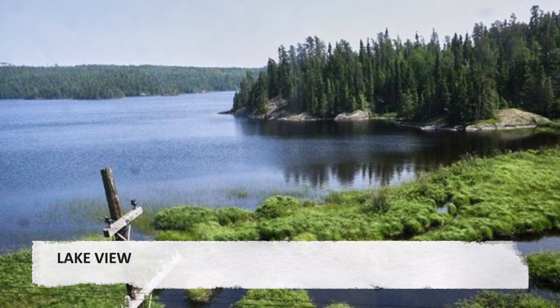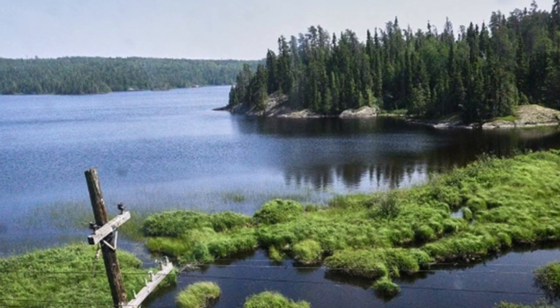Lake view. A lake through the window of the train, showing wetlands as well.